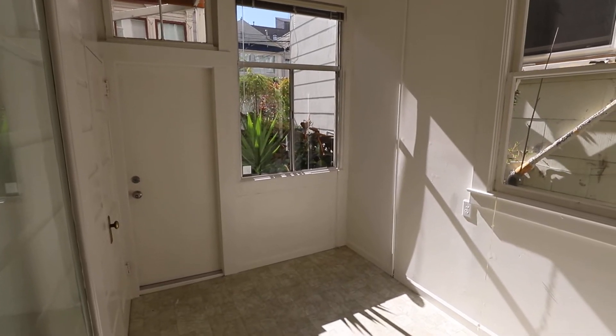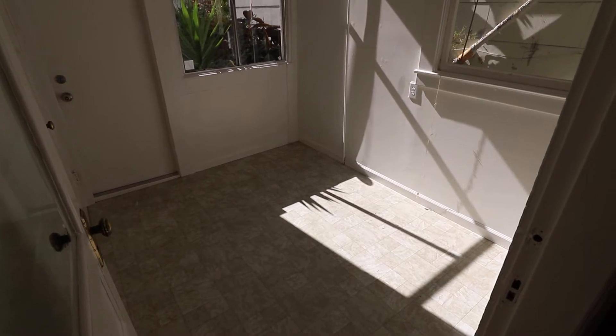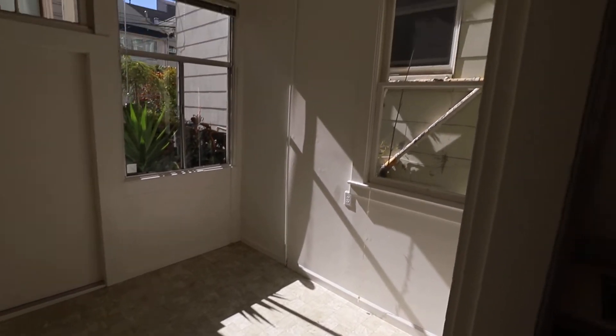Right now we're looking at the bonus room towards the rear of the flat, which would make a great office space.